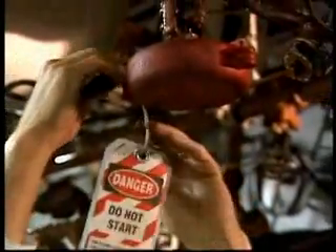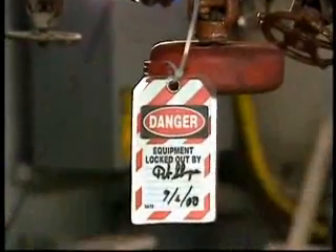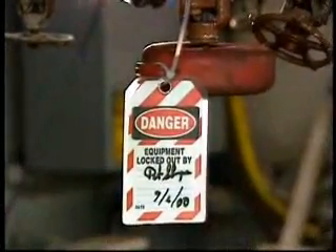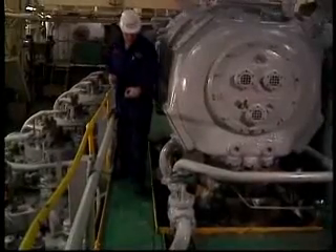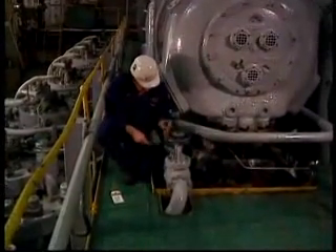Tagout alerts other crew members about the status of the equipment, why it has been taken out of service, and the identity of the individual who has applied the lockout. The concepts are simple common sense.